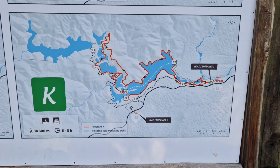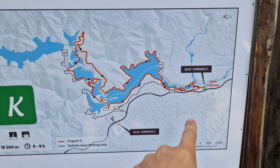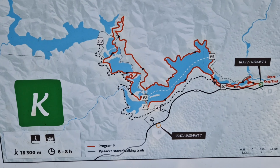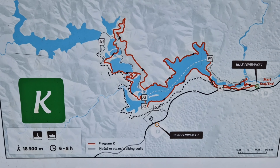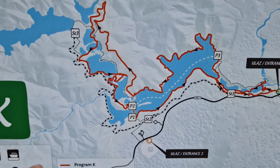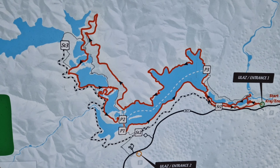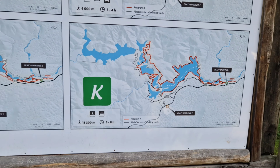So this is the route we're going to do. Entrance 1 is where we are and we're going to do the full 18,300 metres — 18.3k. We do get a boat at one point crossing what might be that area there, a little boat tour. Let's start that.